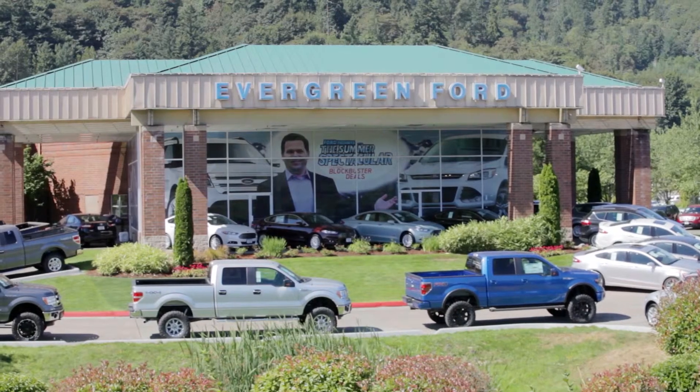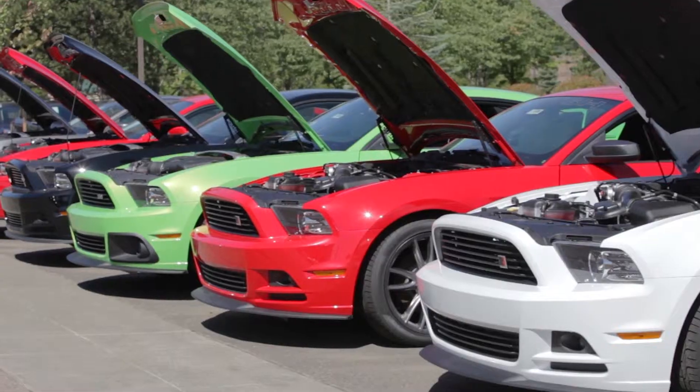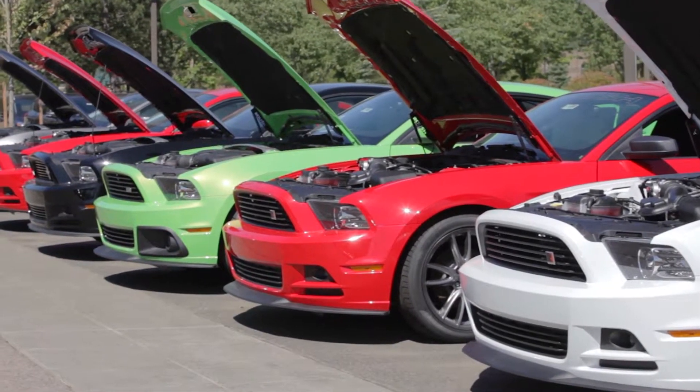Evergreen Ford wants to be at the top of everybody's shopping list based on selection and pricing. If you try Evergreen Ford, you won't be sorry. We always have more, always for less.